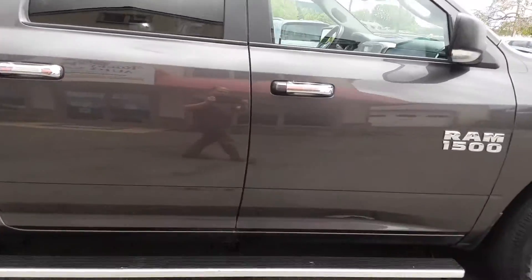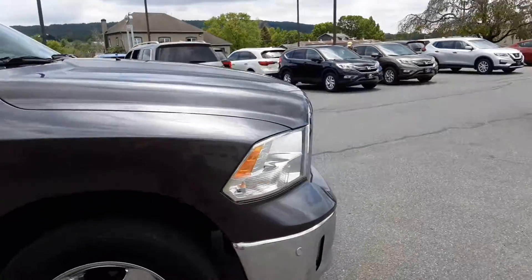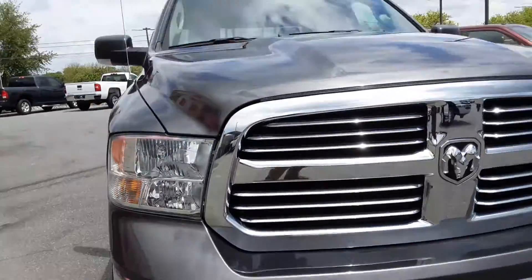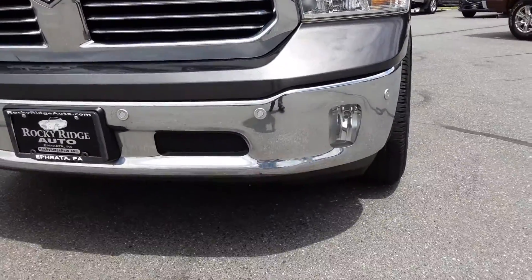Here's another view — you can see it's got full running boards on each side. It also has front sensors, so if you're getting too close to something up front, it'll beep at you as well. You'll also notice the fog lights.